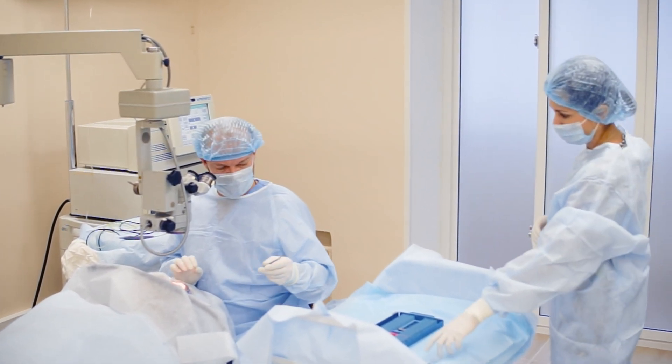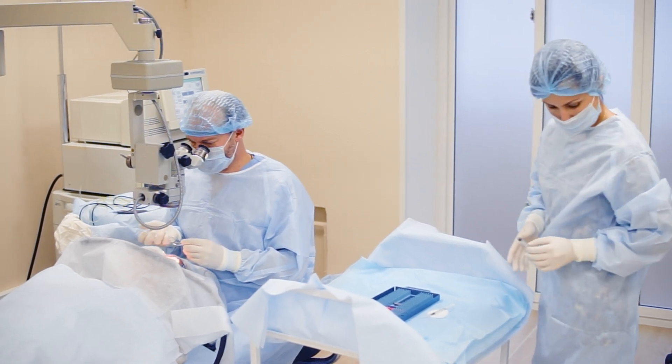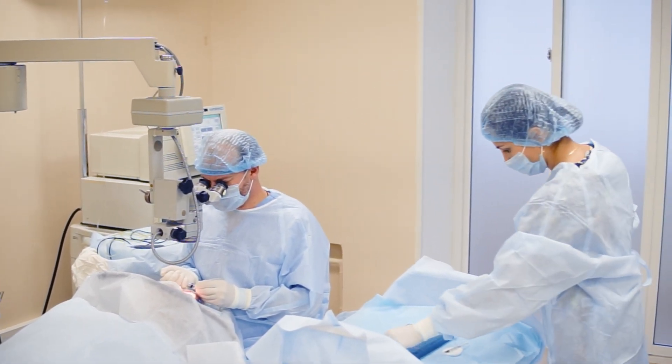Number one: not all surgeons are created equal. We like to think that every doctor and optometrist is good at their job, and while every doctor and optometrist has the minimum level of certification to do their job, there are different tiers. You want to go to a surgeon that your eye doctor recommends. They've worked with tons of patients, they see the outcomes, they know who's good, they know your specific situation. Talk to your eye doctor and make sure you listen to their recommendation for your situation.